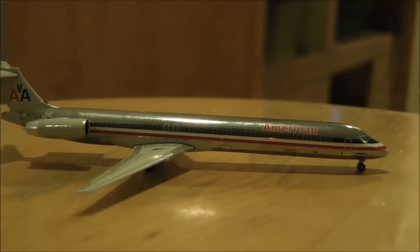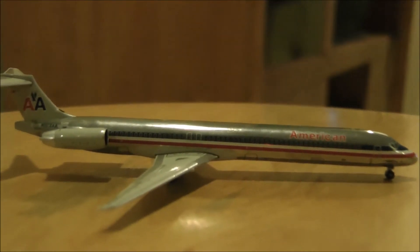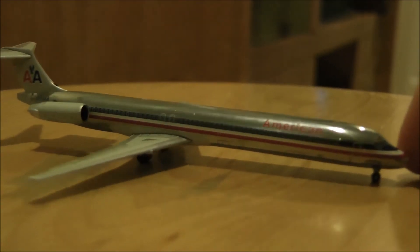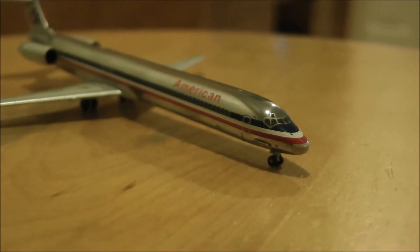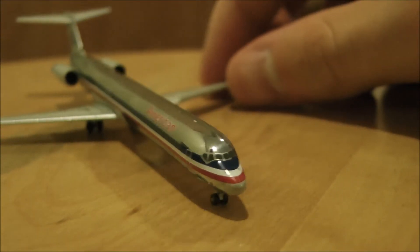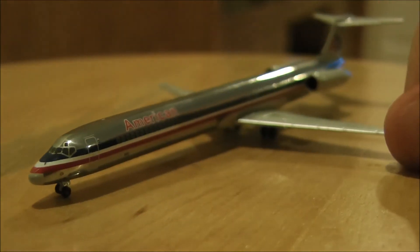Now that Gemini Jets has come out with this new mold, I expect a good amount of MD-80s to come out. Maybe they'll eventually make some American MD-80s with the black nose — they'll fit a bit nicer in my collection, just because it's more classic aircraft.